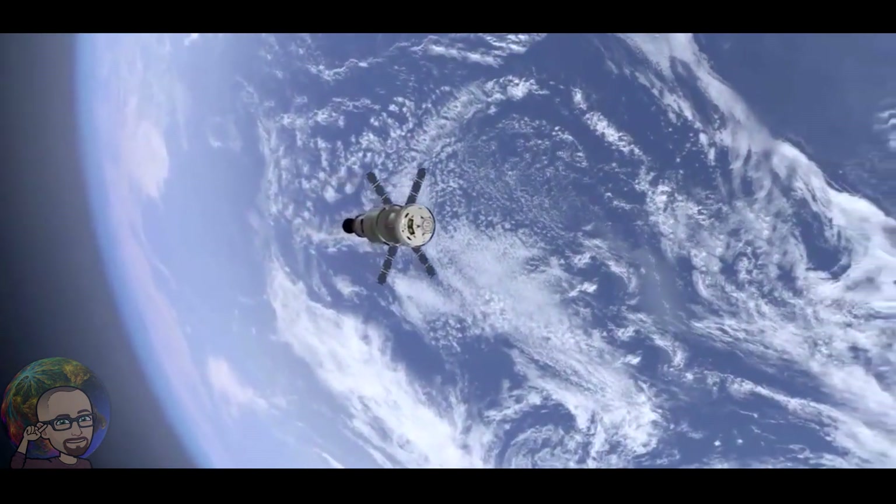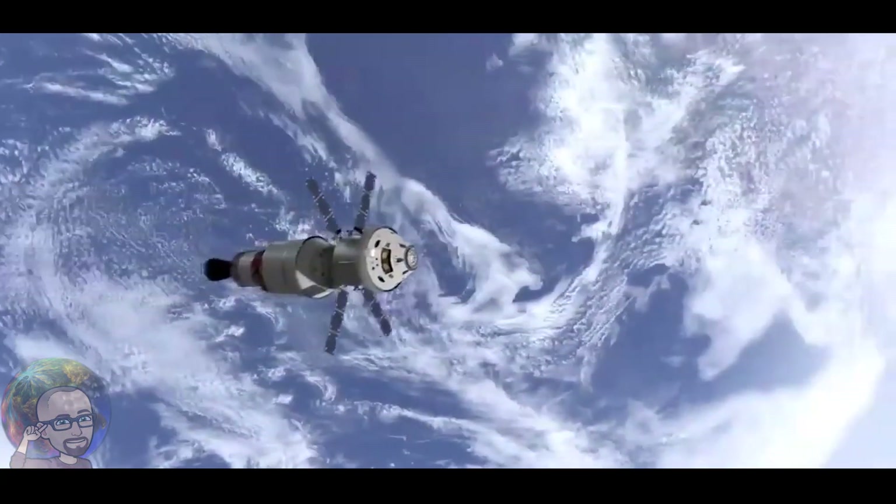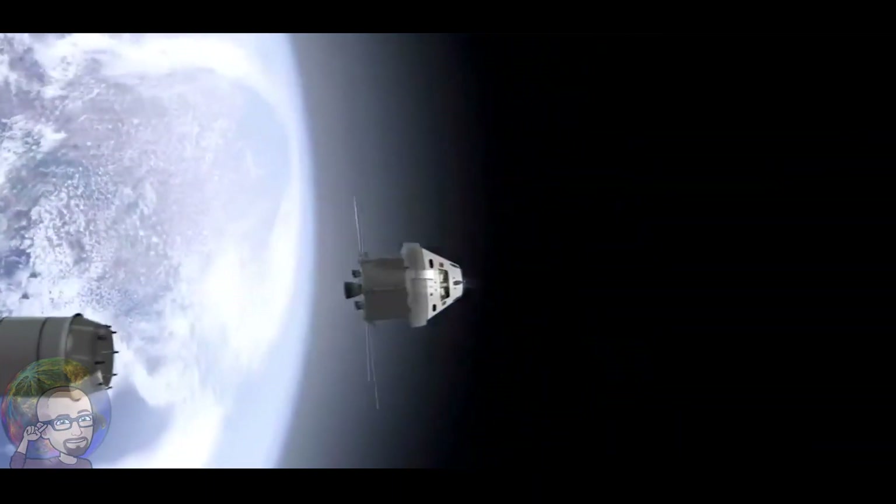Discovery at 226,000 feet in altitude — 52 miles — traveling at almost 6,300 feet per second. Commander Tom Hendrickson and Pilot Kevin Kruegel at the controls on the flight deck, joined by Flight Engineer Nancy Curry and Mission Specialist Don Thomas.